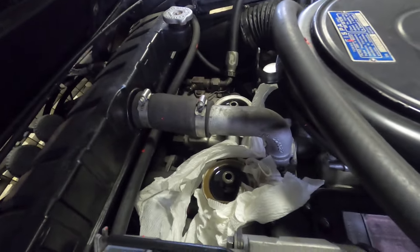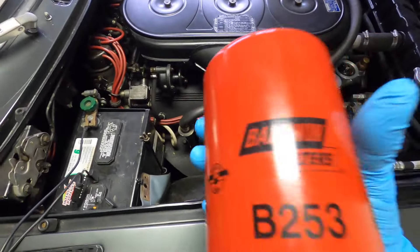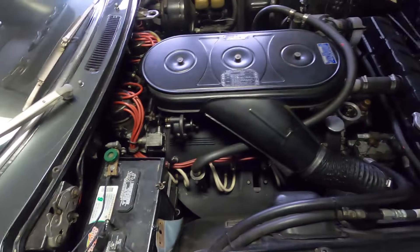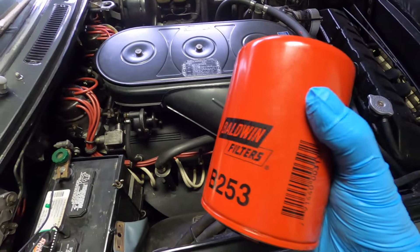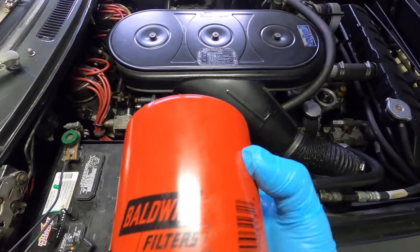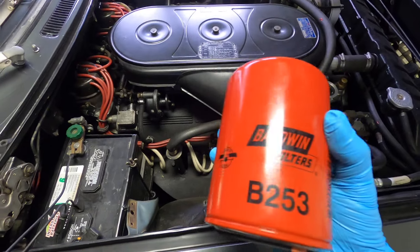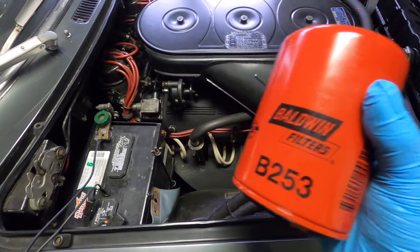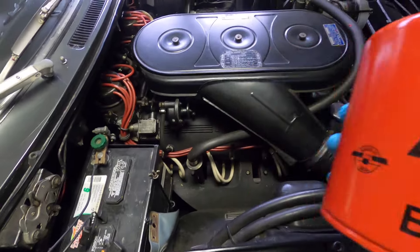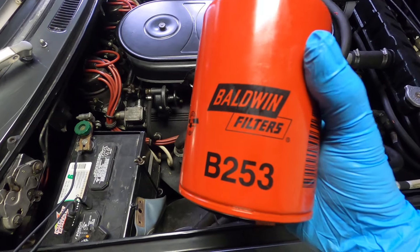Next step: clean all this out and get the new filters put in. I've got the brand new filters ready — I like Baldwin filters. This is the B253, the one that goes on 330s, 365s, Daytonas, and all that. You can feel they use a thicker steel and have a higher burst pressure. In America they feel like truck filters. Ferrari back in the day must have had some deal with Baldwin to make these to their specs.